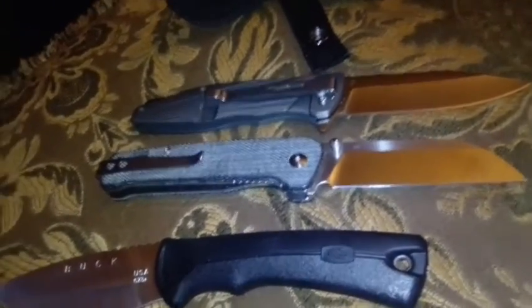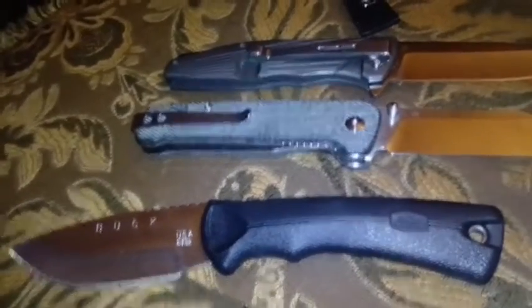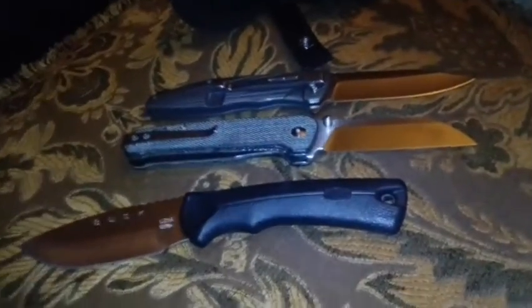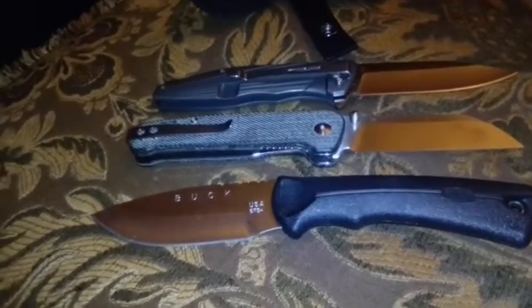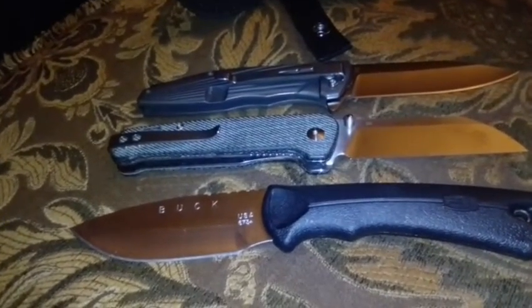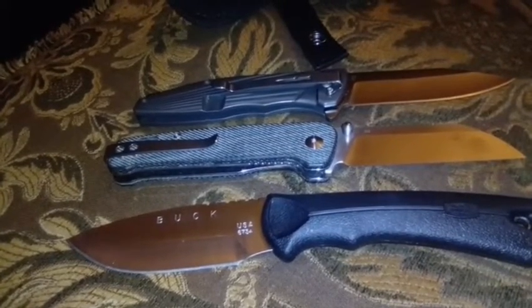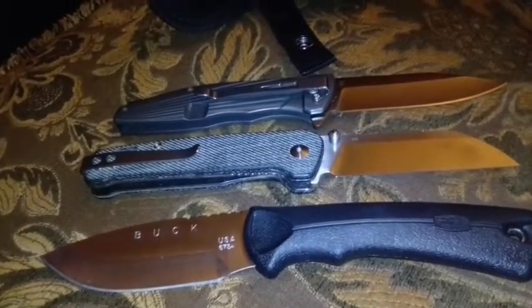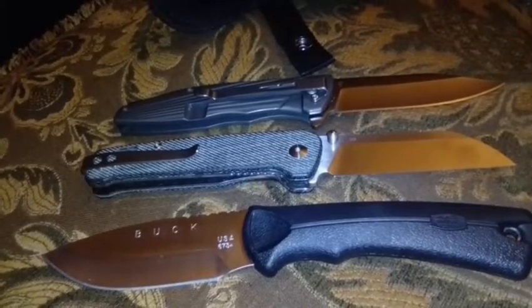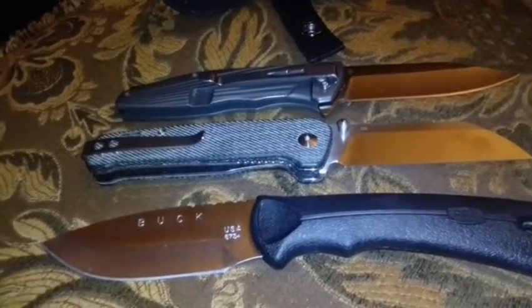I don't feel like doing torture tests because I don't have an enormous amount of money and I like to keep my knives as long as I can. Also, I sent the two Buck knives out for warranty — I don't know if I mentioned that earlier. They were supposed to arrive at Buck today. I'll check my USPS tracking numbers after the video.